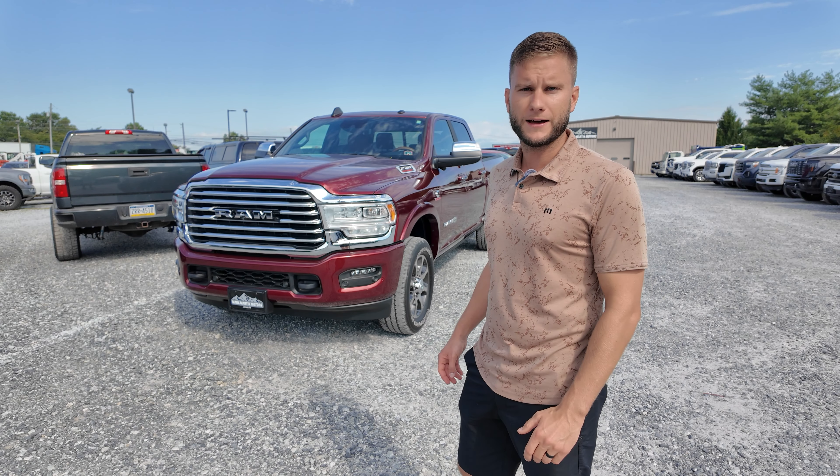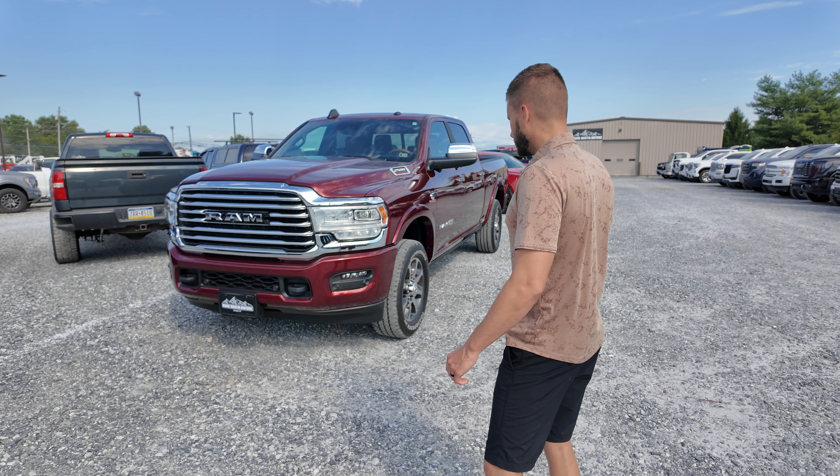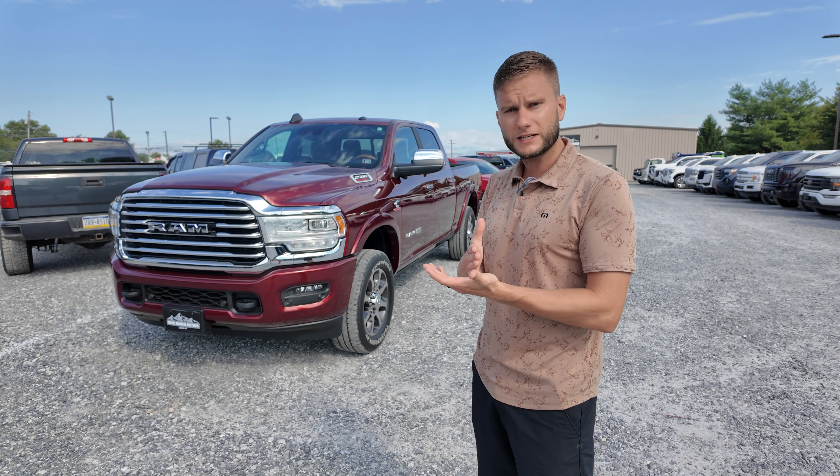I actually traded this truck in. It has like 6,000 miles on it — stupid low miles for the year. Basically, if you're buying a diesel truck, you're going to be choosing between a Ram, a Ford, or a GM.